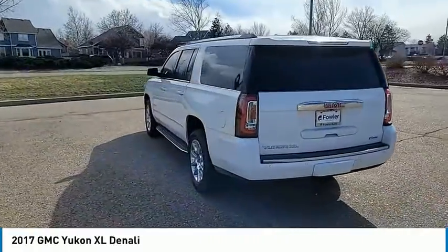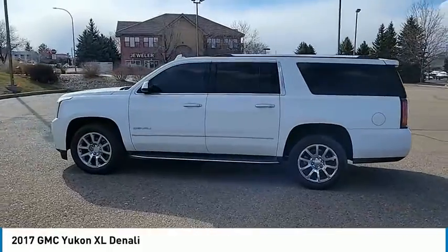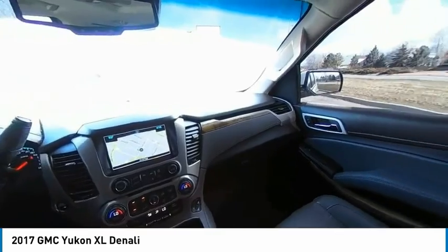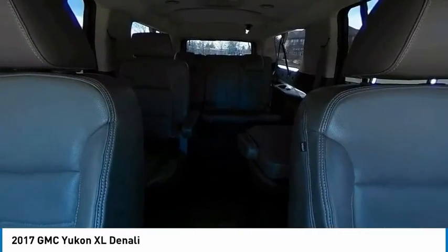Here are some of this vehicle's great options: electronic stability control, alloy wheels, wheel locks, power lift gate, brake assist, traction control, remote keyless entry, fog lights, rain-sensing wipers, and four-wheel disc brakes.